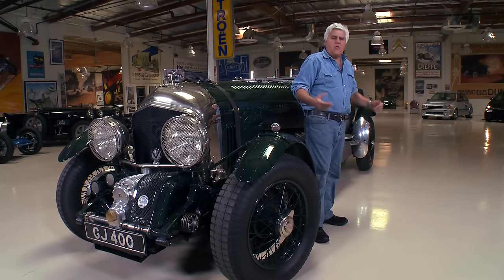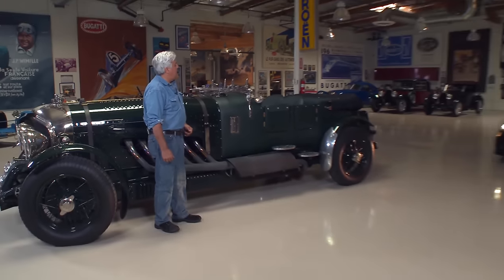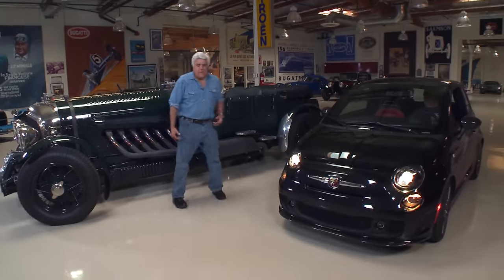George, come in here with that Fiat Abarth. You all know how big a Fiat Abarth is — come on, pull it right next to the Bentley. There you go.